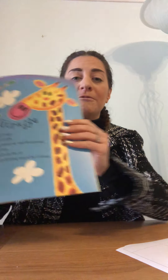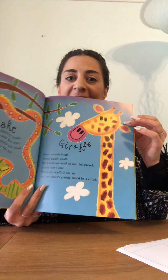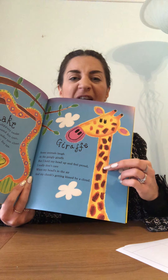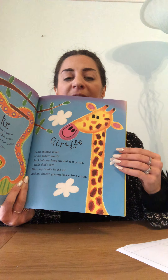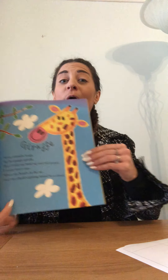Giraffe! Some animals laugh at the gangly giraffe, but I hold my head up and feel proud. I really don't care when my head's in the air and my cheek's getting kissed by a cloud. Giraffes have a really long neck and a pattern — they're like splodges or spots. Do they walk on two legs or four? Four — they walk on four legs as well.